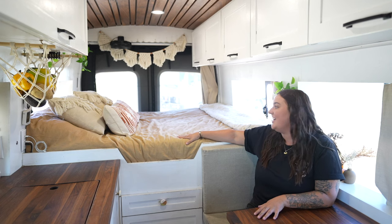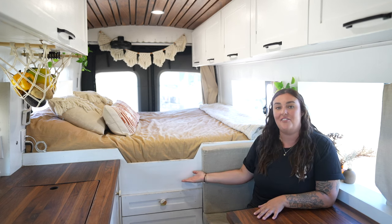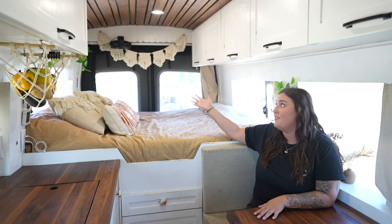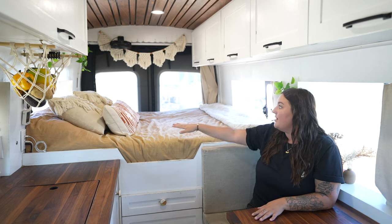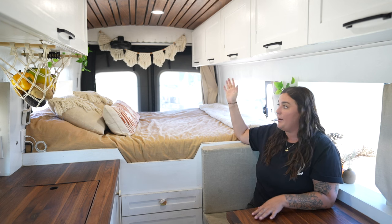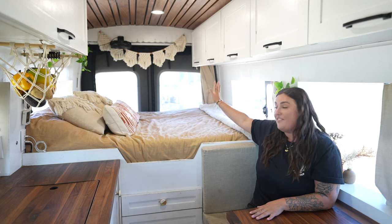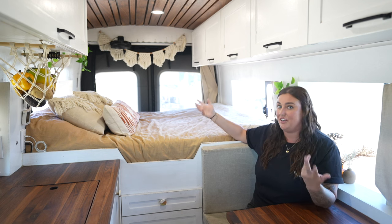For the bed we have a standard queen size bed. It's slightly raised, but that allows us to have extra storage space in the garage area, and it's not sitting too high so we have plenty of headspace — we can easily sit up in bed with plenty of room above us. We also have windows in the front and back that both pop open, so it's nice getting that fresh air while we're laying in bed, plus windows in the very back as well.